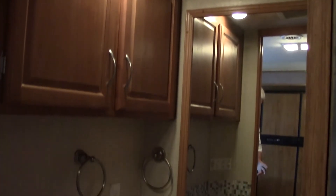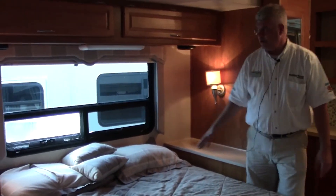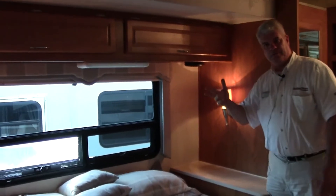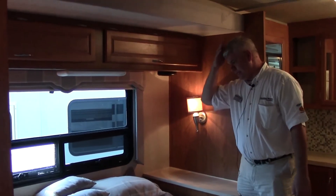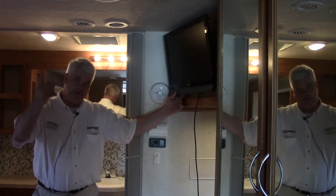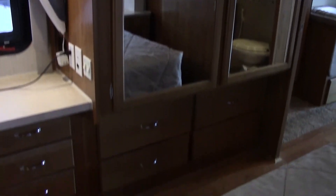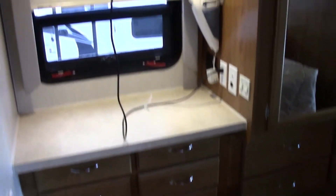Up front you have your bathroom to the left with a porcelain commode, a big sink area, mirrors, and a fantastic fan. In the bedroom, there's a queen-size bed with a nightstand on either side. This is part of the slide-out, and there are speakers so you can listen to the radio in the bedroom, plus reading lights on either side. Across from the bed is a Vizio TV — an upgrade that's been added, along with the flat-panel TV at the front of the coach. There's also a nice vanity area, plenty of plugs, a small vacuum, a closet area, and a chest of drawers with four compartments plus additional drawers underneath.